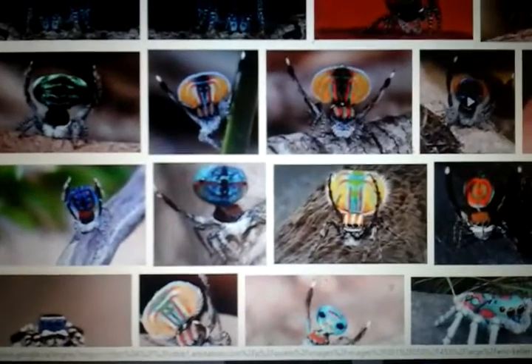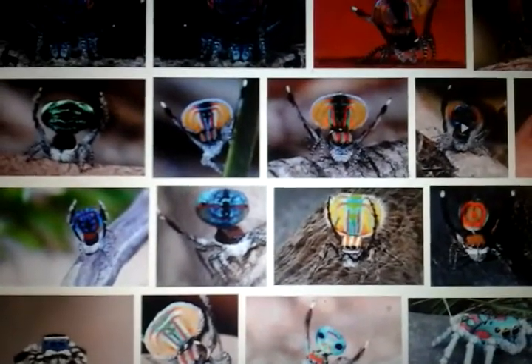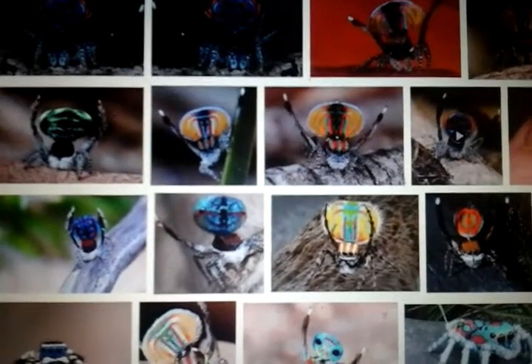They do not make webs. In fact, they stalk their prey like lions. Rawr. Whatever.